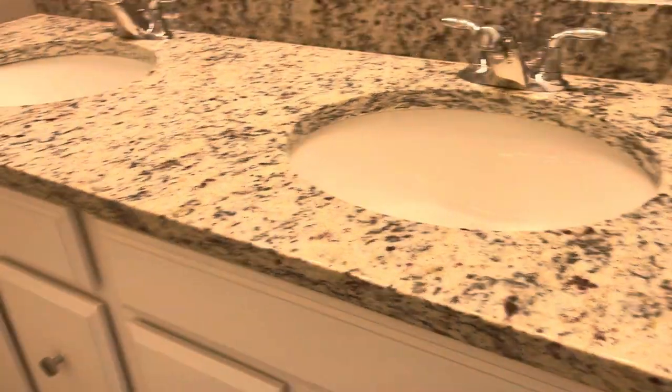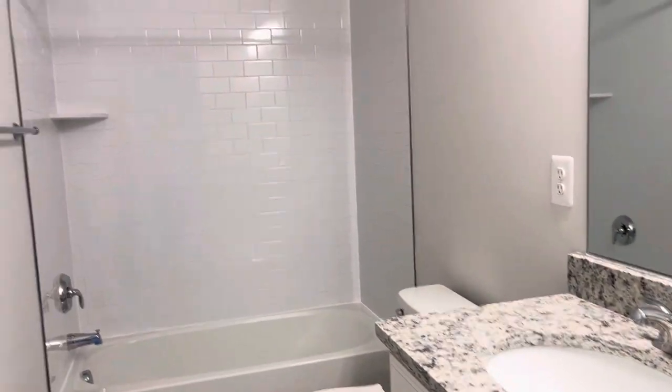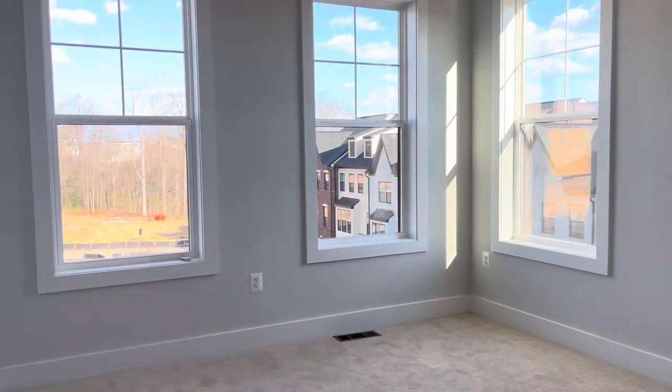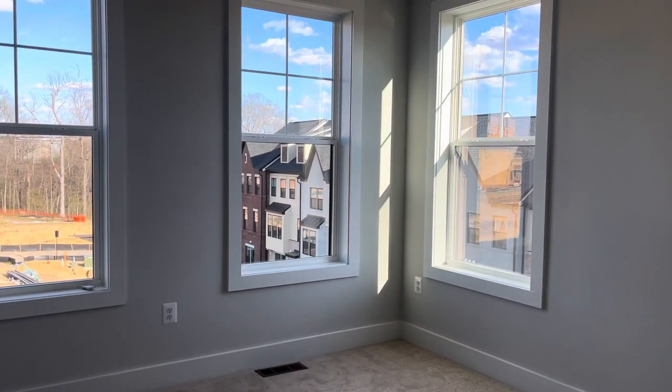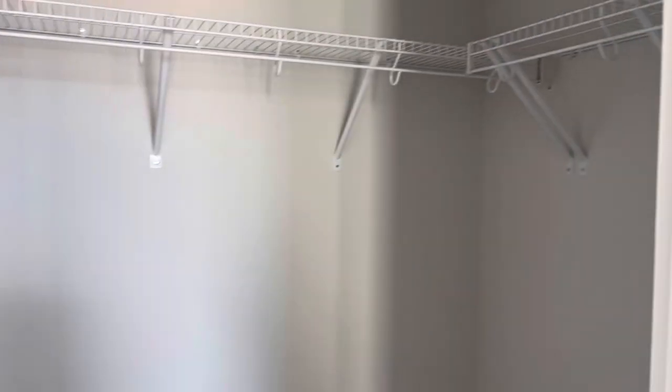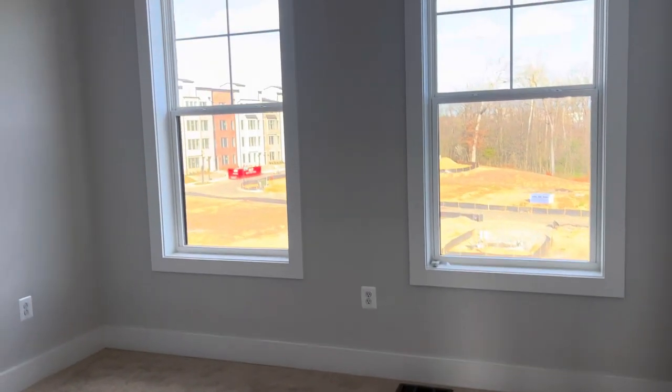Hall bath — dual vanity. That's nice. Two bedrooms here. This one is the slightly smaller, but it's on the corner, so you get the windows. Nice closet. This one has two windows and another closet.